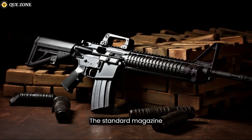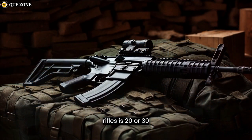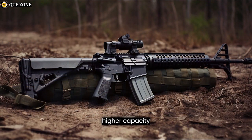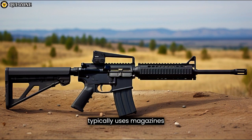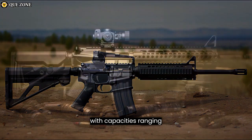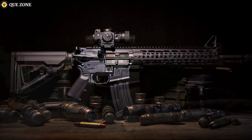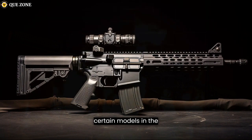The standard magazine capacity for M16A2 and M16A4 rifles is 20 or 30 rounds; however, higher-capacity magazines are available and used in military configurations. The civilian AR-15 typically uses magazines with capacities ranging from 10 to 30 rounds, and extended magazines are also available for certain models.